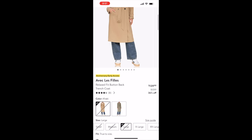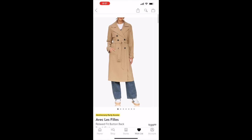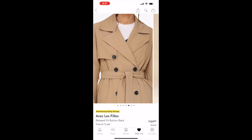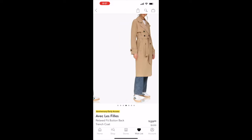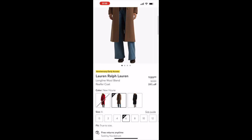The next coat is this relaxed-fit button-down trench coat. I love a trench coat — fall and spring are perfect seasons for one. This one has buttons down the back, which is a really nice touch. It's originally $220 but on sale for $139.99.